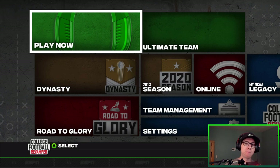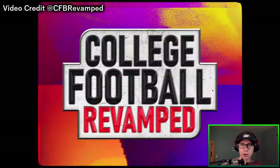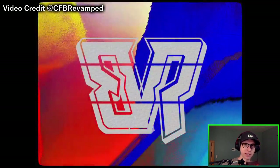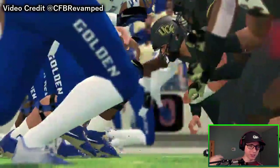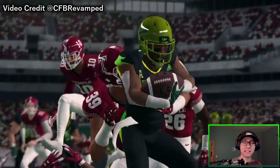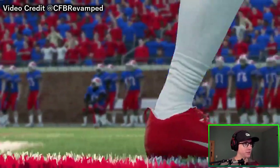It could also be the MAC or C-USA. I've also realized that in the past few dynasty videos I've put out, I haven't given you guys a hint about our next dynasty team like I said I would. So here's a big one that eliminates a solid amount of teams: the team we are going to be joining next season is east of the Mississippi River, so anything west of it is not where we're going. I'll try to remember to give a couple more updates because we're starting to run out of games in the dynasty.